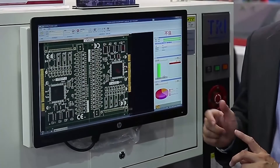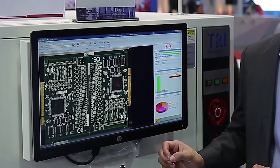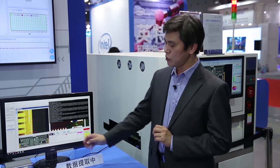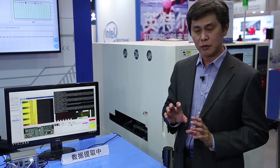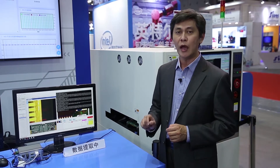In existing factories, there is a lot of equipment that is not networked. Here we are trying to show you how a legacy machine without any network — but just a display output — can have its data extracted. What we do is make use of the display port from the machines, connect it to our DECK 100, capture the image, and use OCR technology to convert all the image data into information.